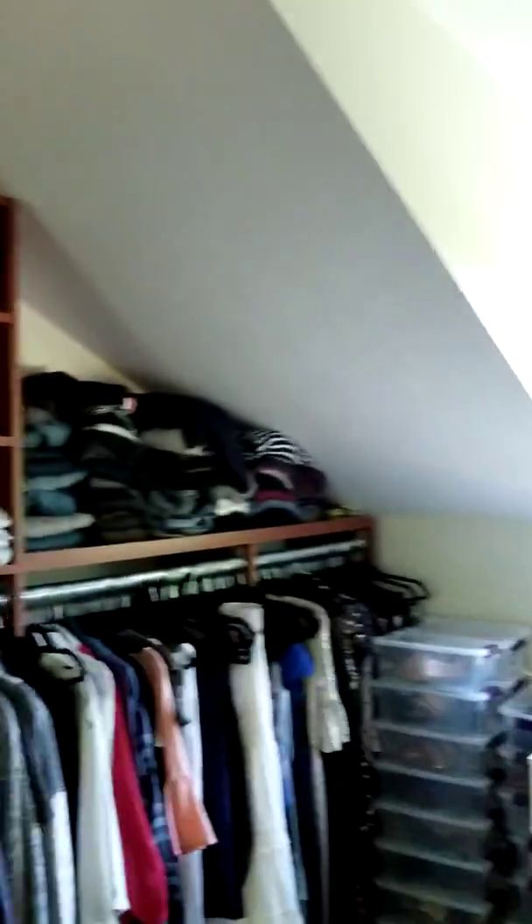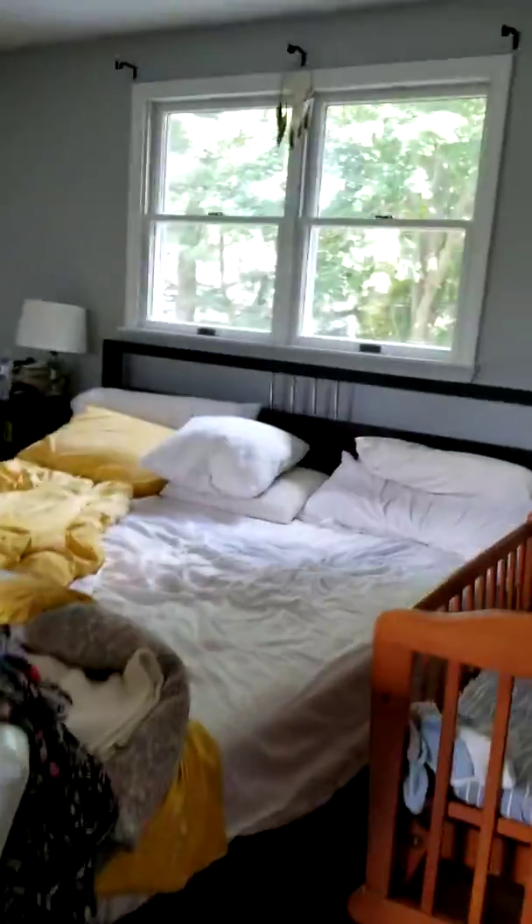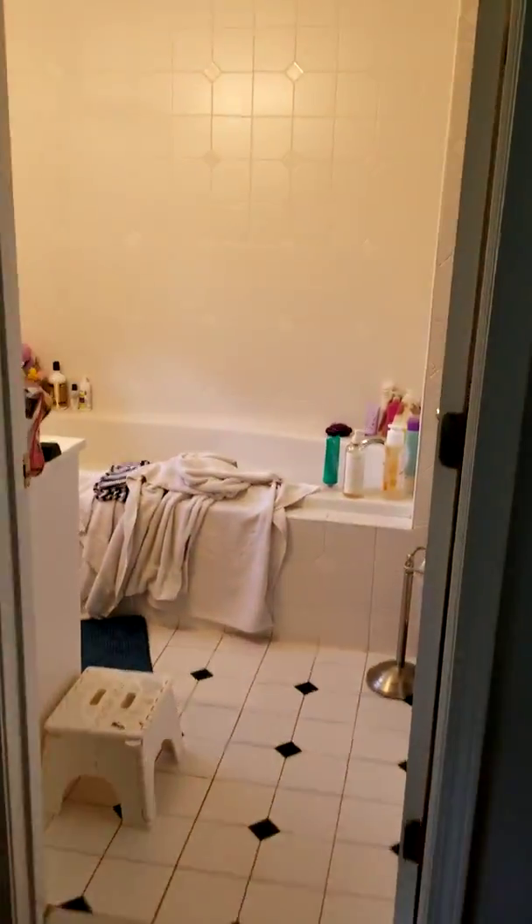Okay Mia, this is Heather's house. So this is her big closet and then her bedroom, and Max's bedroom, and then they have a bathroom.